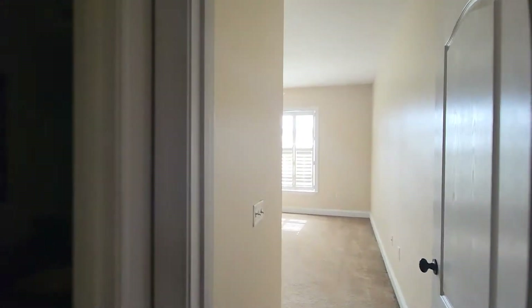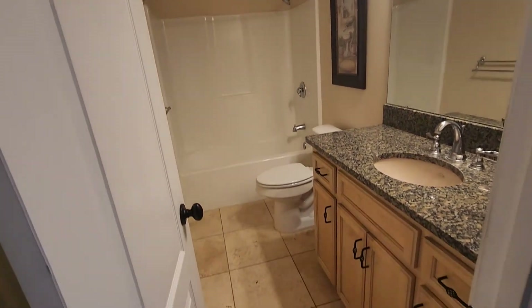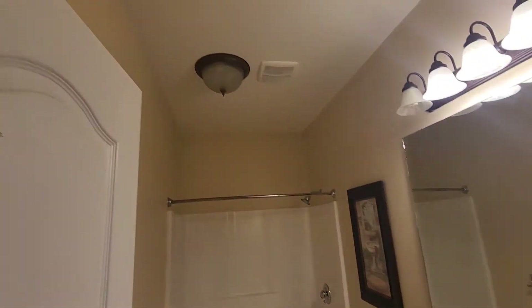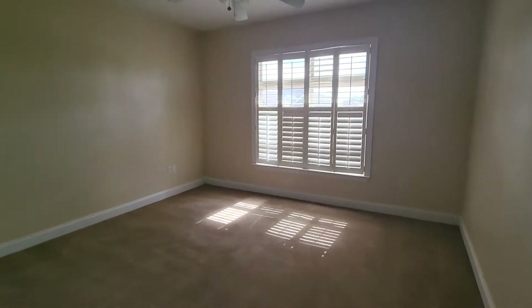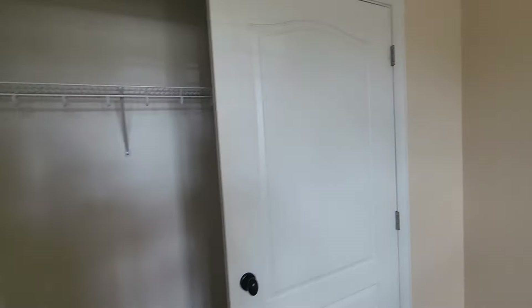Bedroom to the left when you walk into the hallway. So you've got granite countertops in this bathroom. House could use painting — it's not bad, just a little bit of wear and tear. Nice size bedroom. I'm going to call it probably 13 by 13, which is a nice size. It's a nice double closet. It does have a ceiling fan in here.